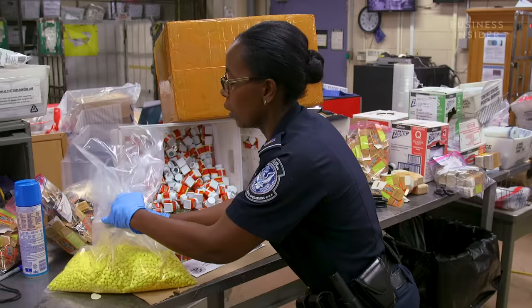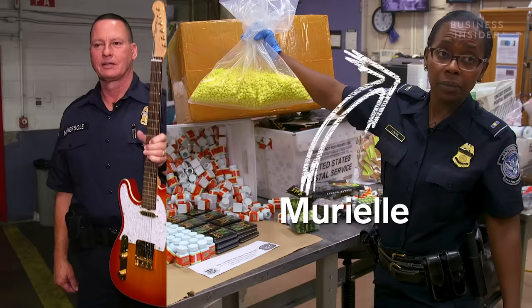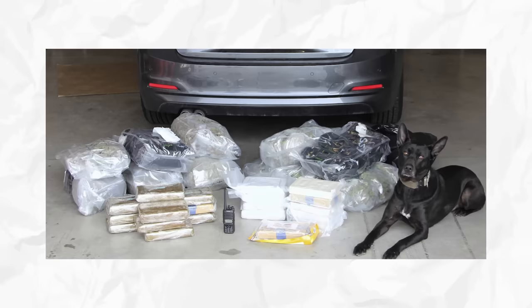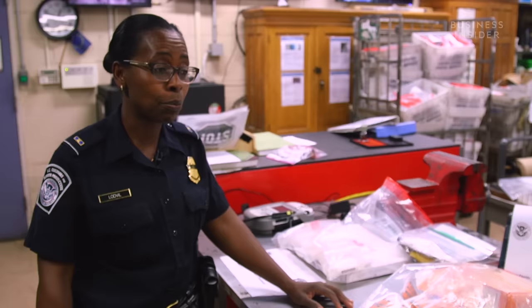If the officer finds drugs, the package is sent to Muriel — who notes there are 4,000-plus pills in one package. The strangest areas that drugs are found concealed include radio speakers and even car bumpers. For some reason, they love to place cocaine in car bumpers. Drugs have also been found in Play-Doh and children's books — hidden in between the lining of the pages.